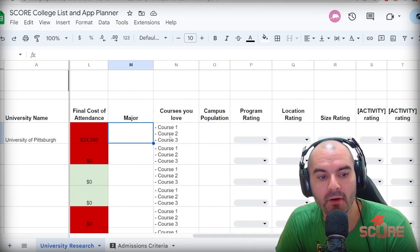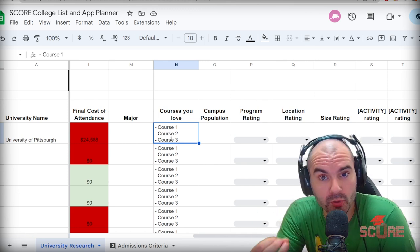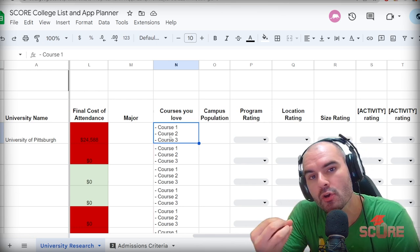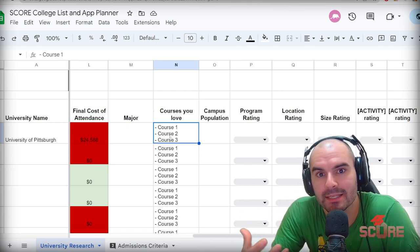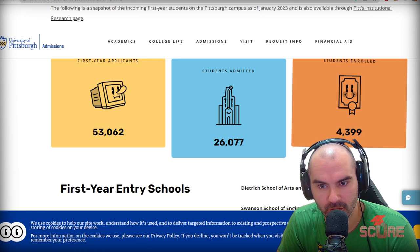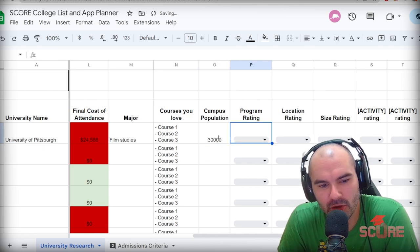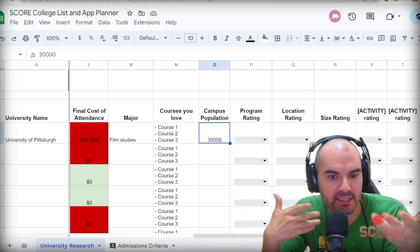We're getting into some of the other factors we want to consider for our universities. The major and courses you love — I put this in here because it's really important that you understand the program you're applying to and know some courses in the study plan that really get your attention. Colleges often ask you why you want to study here, and if you can mention a few of those courses in your essays, it's going to show them that you've done your research. Size of campus is an important variable. The class profile shows about 4,400 students enrolled last year, so roughly 30,000 total — a referential number to help you decide if you want that giant campus experience or a smaller, more personalized one.